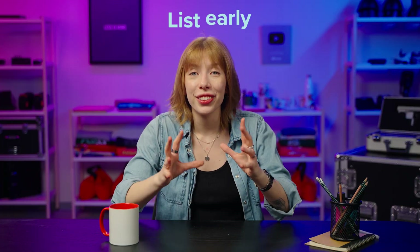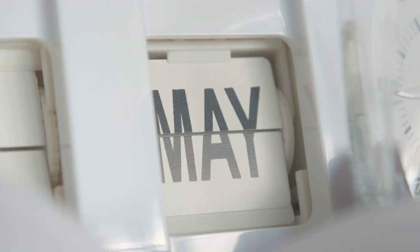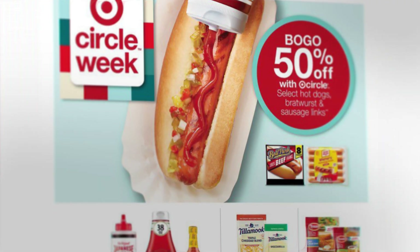First up, list early. Most people start planning their celebrations and looking for festive gear in June already, so it's the ideal time to start showing off and selling your 4th of July products. Most stores kick off their 4th of July sales weeks ahead, and shoppers expect to see deals about a week before the holiday, so get your products ready.